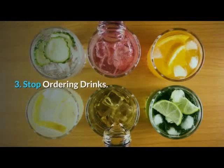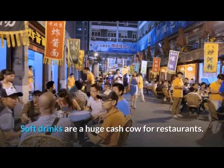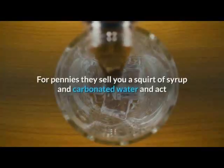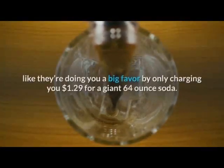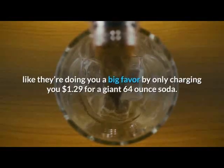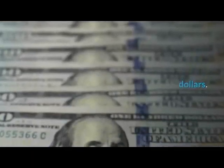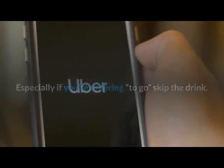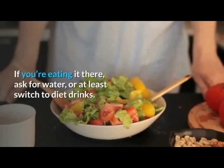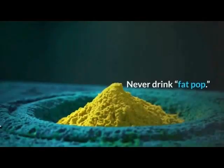Tip 3: Stop Ordering Drinks. Soft drinks are a huge cash cow for restaurants. For pennies they sell you a squirt of syrup and carbonated water and act like they're doing you a big favor by only charging you $1.29 for a giant 64-ounce soda. Start saving those dollars. Especially if you're ordering to go, skip the drink. If you're eating there, ask for water, or at least switch to diet drinks. Never drink regular soda.